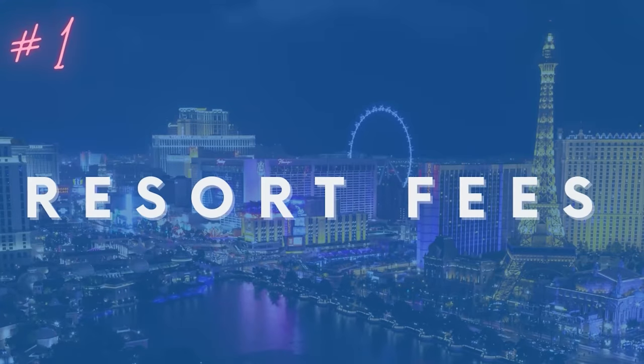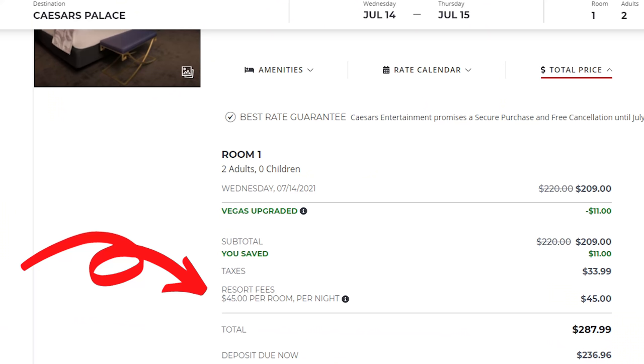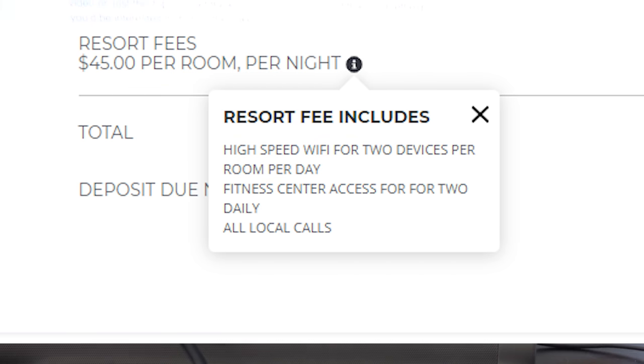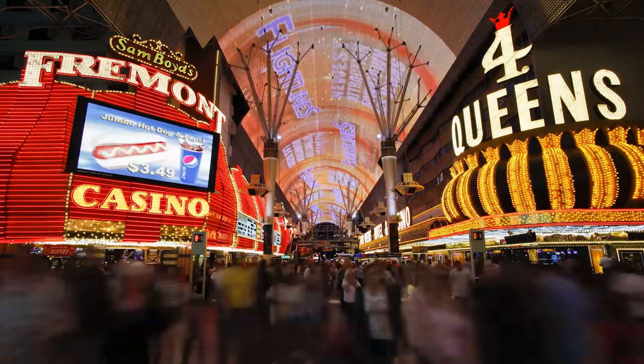Most hotels on the Strip and downtown charge a resort fee, which ranges in price usually anywhere from $20 to $50 per day per room. Also, you are taxed on the resort fee as well.